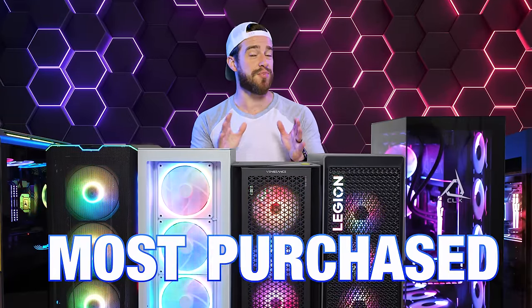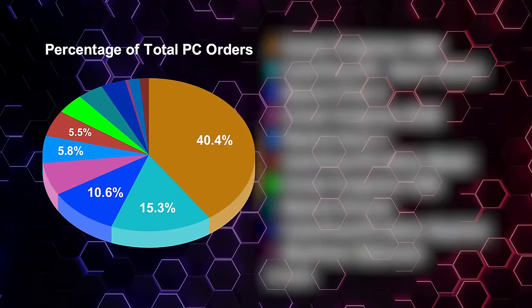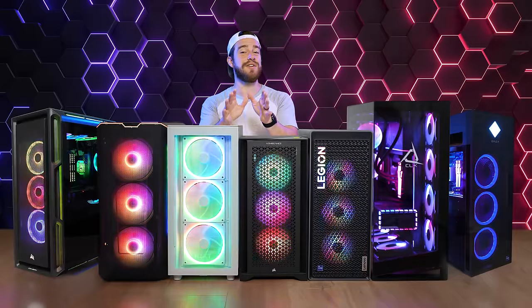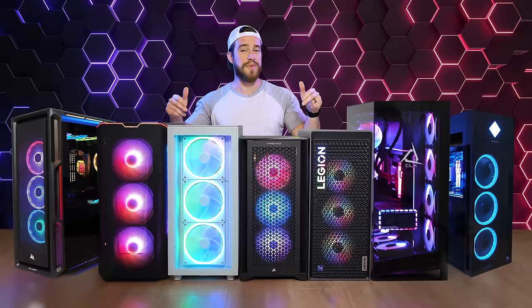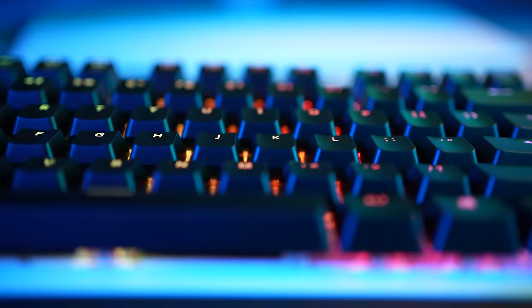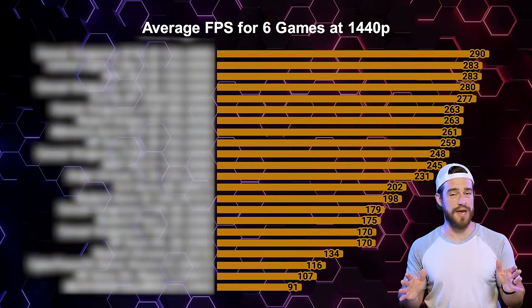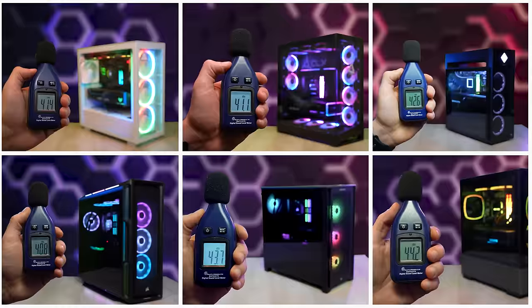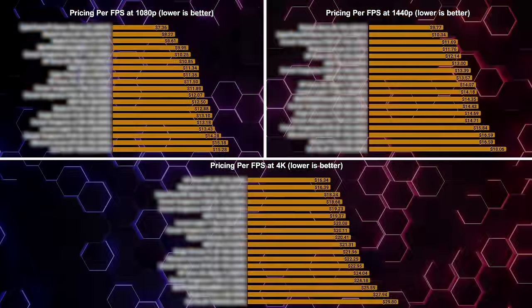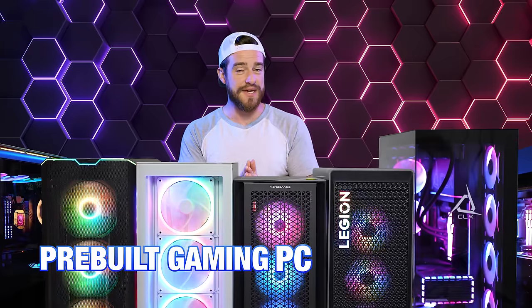We're also going to reveal what the most purchased pre-built PC this year was. I've collected a massive amount of affiliate link data showing me exactly what the most popular purchases this year have been. The latest deals are constantly changing, so bookmark this video because my top PCs list in the comments and description will be updated every few days, along with my links to recommendations for gaming monitors, mice, and keyboards. We're going to be comparing average FPS across different games, benchmarks for content creation, temperatures, fan noise, and most importantly, price to performance ratios.